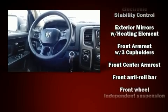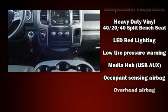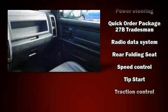Electronic stability control ensures solid grip atop the road surface, no matter how challenging the driving conditions. It also arrives with a Carfax history report, providing you peace of mind with detailed information.